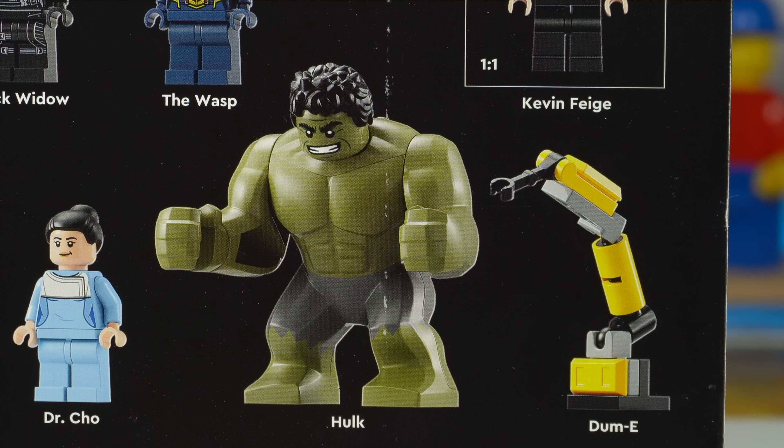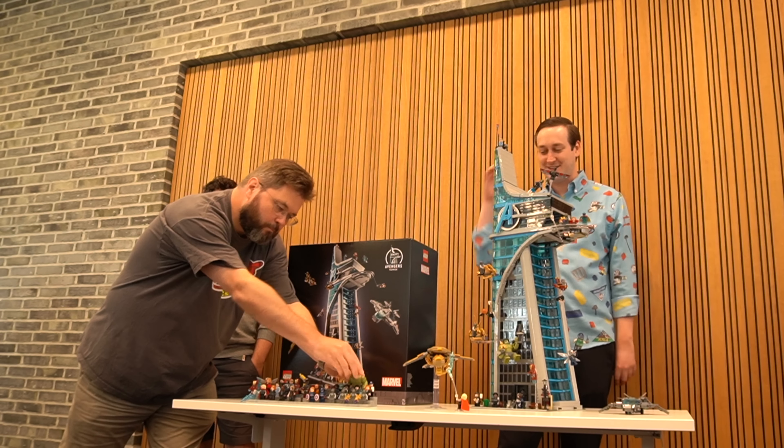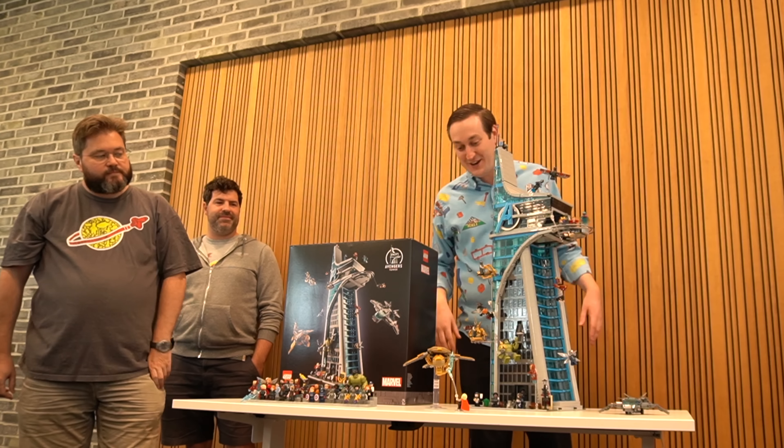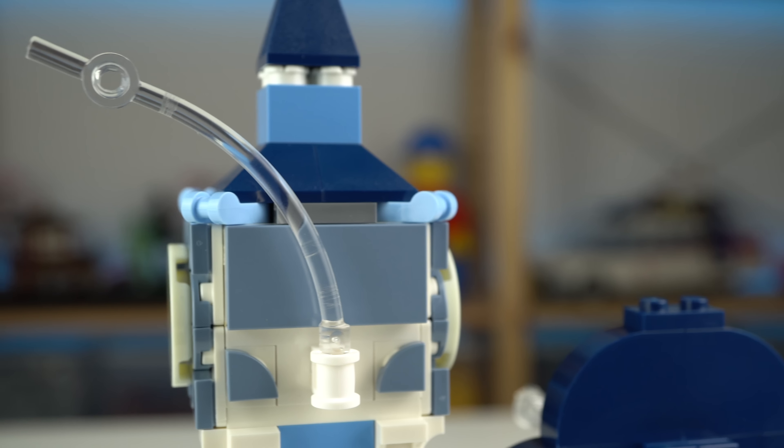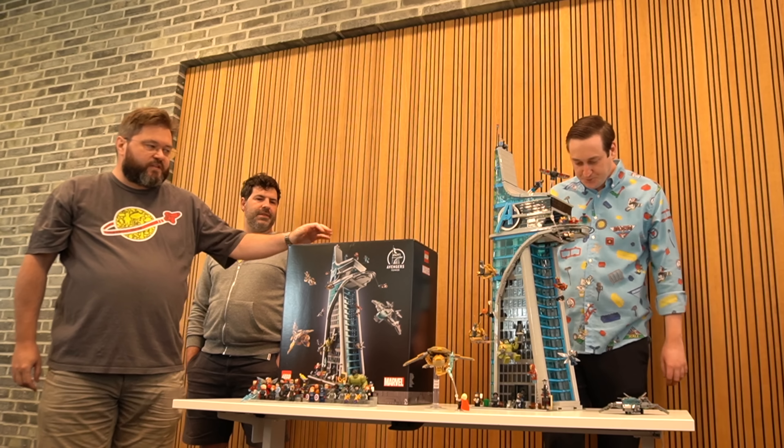We've got a new wig element for the Hulk — for the first time ever in LEGO history, you can turn the big fig Hulk's head and his hair will follow. So it's innovation. We also have the curved posing element, which a few of the superhero team managed to get in before us, but it was designed for this.